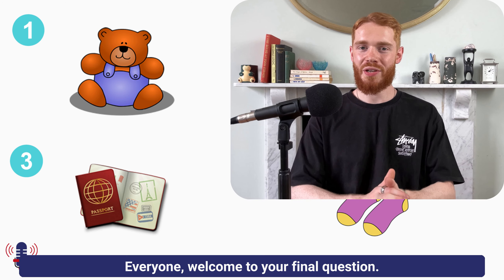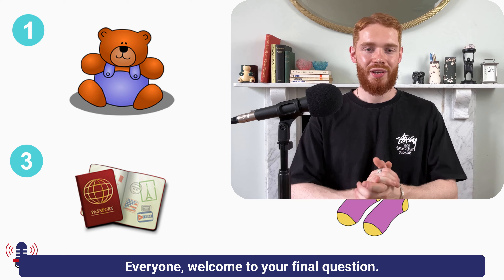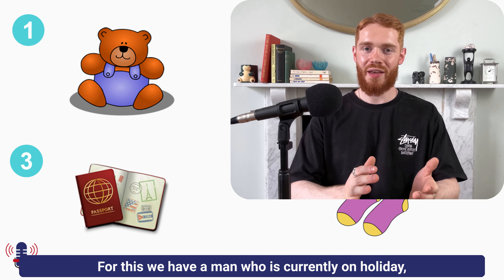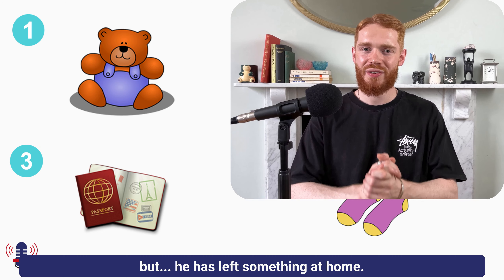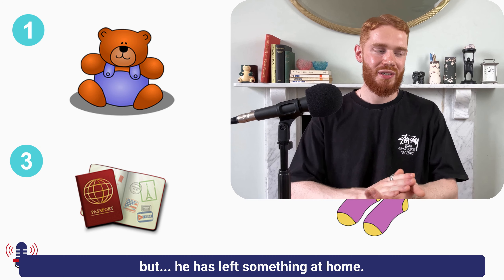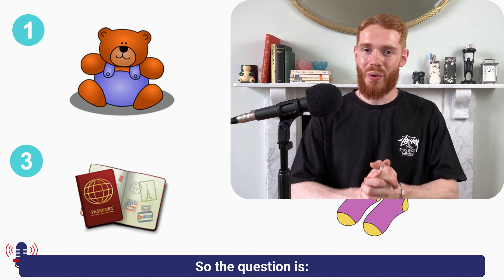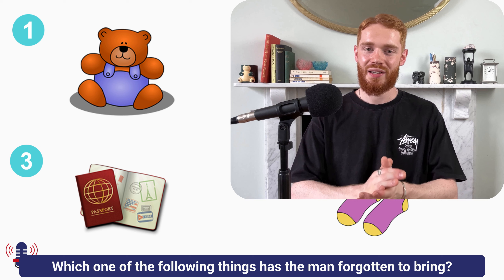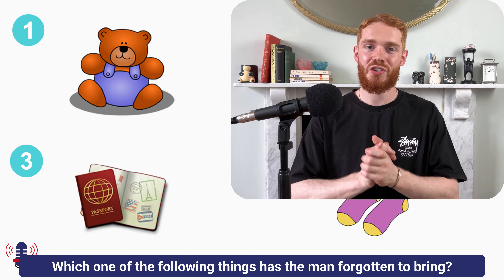Everyone, welcome to your final question. We have a man who is currently on holiday, but he has left something at home. The question is: which one of the following things has the man forgotten to bring?